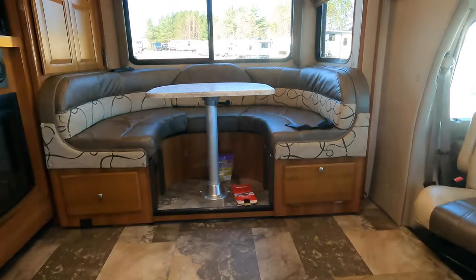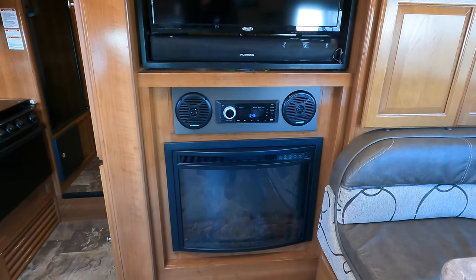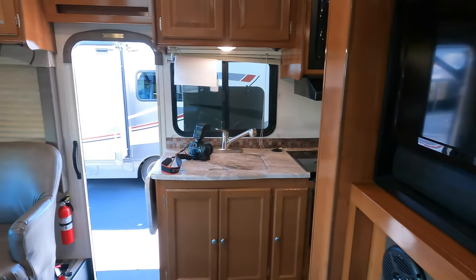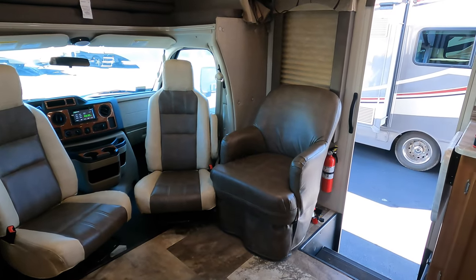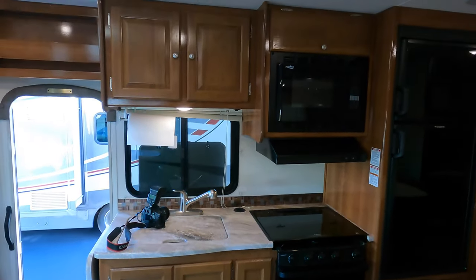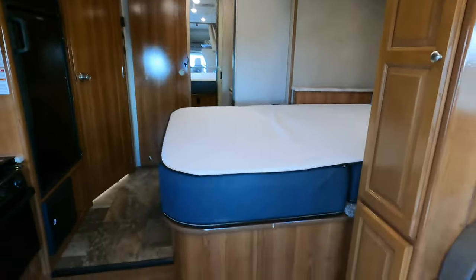Now we'll get inside. Nice big booth with large windows, and then you've got your TV that turns around so you can watch it from the bedroom. Then you've got your fireplace, so if you've got free power you've got some free heat. Both front chairs turn around to really complete the living room, so you've got seating for a lot of people in here. Nice chair by the door and a nice big kitchen. You've got an oven, cooktop, microwave, and your air conditioner is right there.